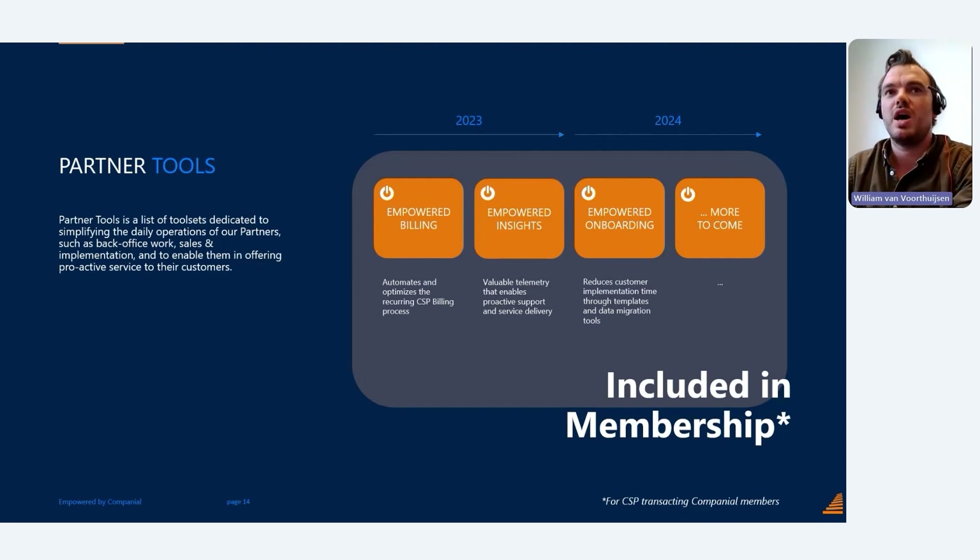Next, we are offering Empowered Insights, powered by Power BI — a game-changing dashboard that transforms your customers' telemetry data into actionable insights. Microsoft already offers telemetry, but this dashboard transforms that end-customer telemetry data into actionable insights seamlessly integrated with your own system. Empowered Insights empowers you and your customers to engage in practical discussions based on interpreted data.